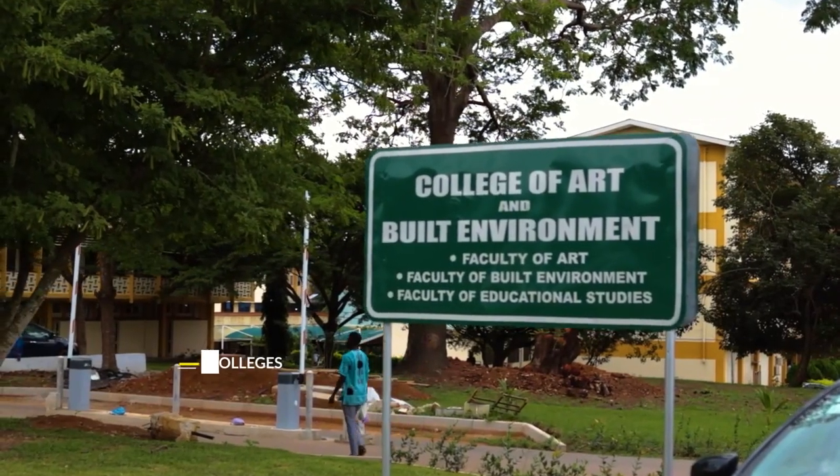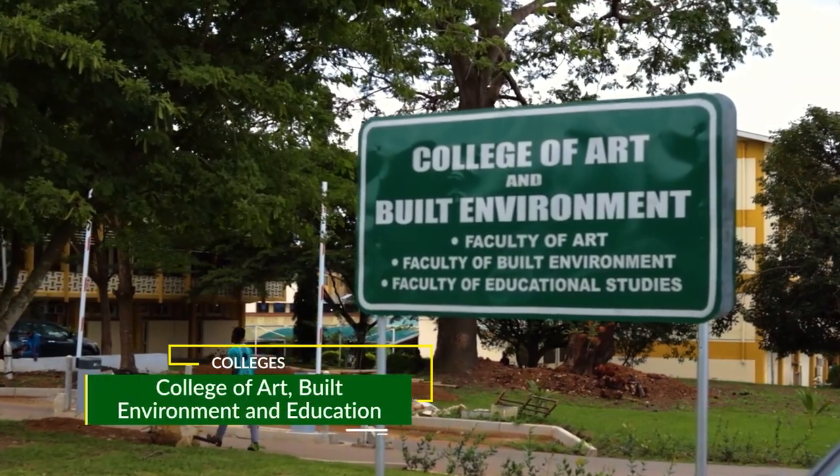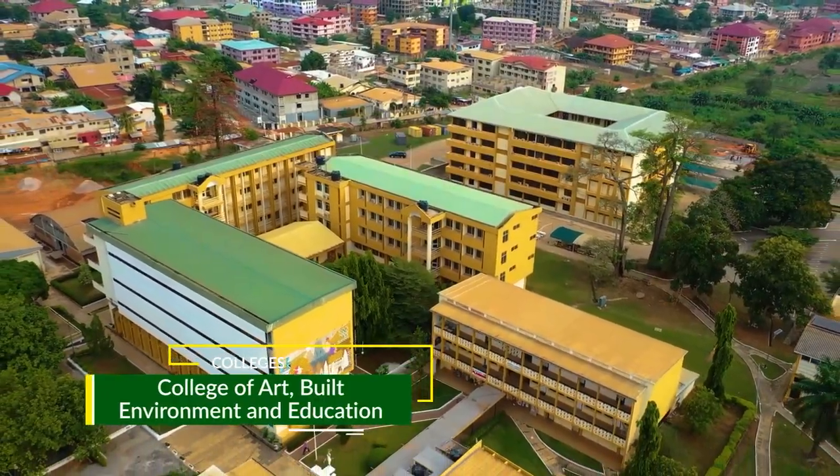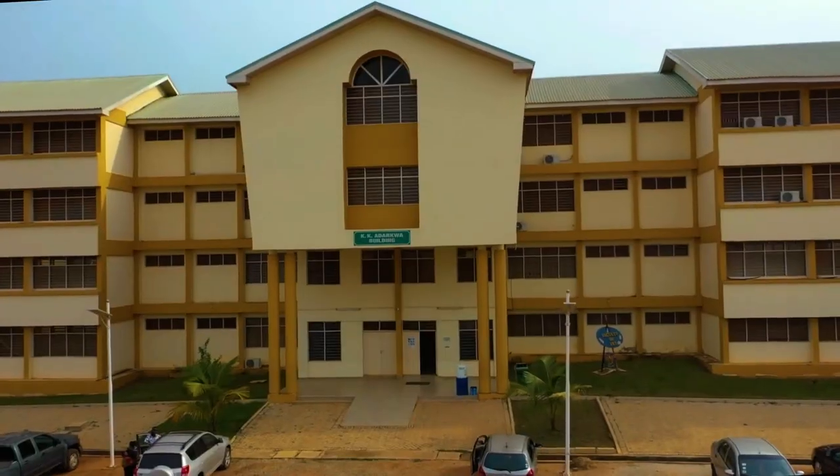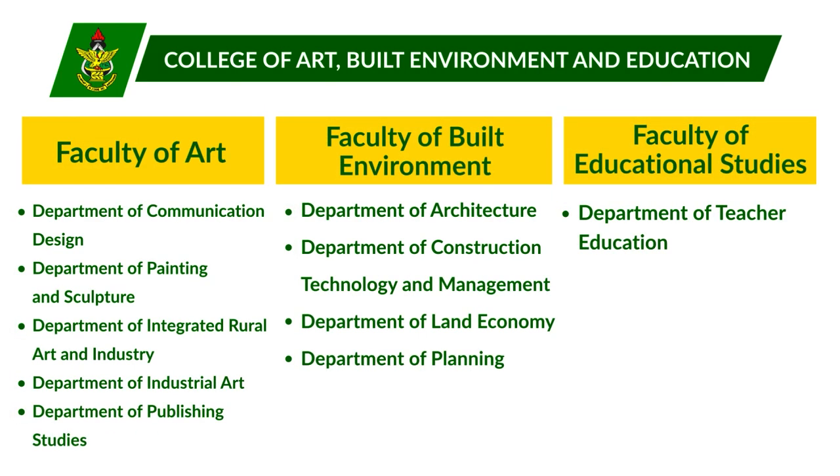The College of Arts, Built Environment and Education, which was previously known as the College of Arts and Built Environment, has three faculties: Faculty of Built Environment, Faculty of Arts, and Faculty of Educational Studies.